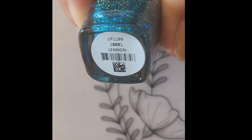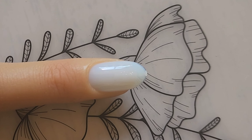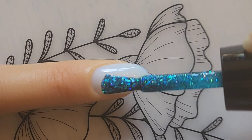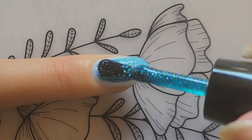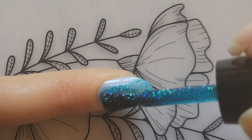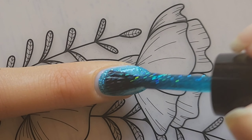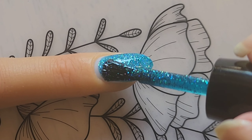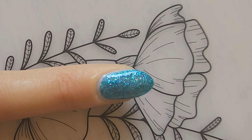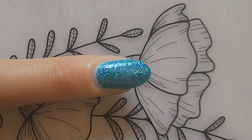Here is Lennon, described as a deep Pacific teal with a shimmering holographic finish. This polish has holographic shimmers in it — it is beautiful when it hits the sunlight, it's amazing. I'm so excited about this one, and teal shades are so perfect for fall.